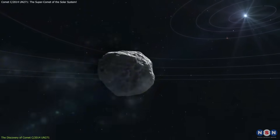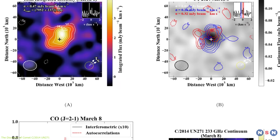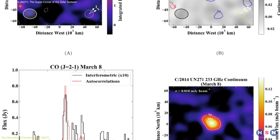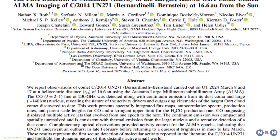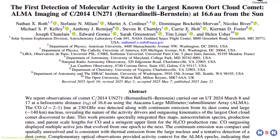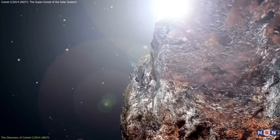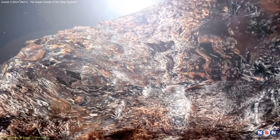Unlike most comets, which become active as they approach the Sun, this comet has been seen emitting jets of gas, including carbon monoxide, even from such a great distance. This makes it the first time that carbon monoxide has been detected on a comet so far from the Sun, providing astronomers with a unique opportunity to study its composition and behavior.